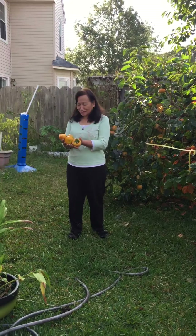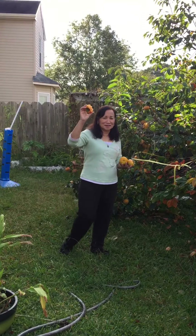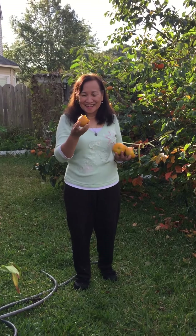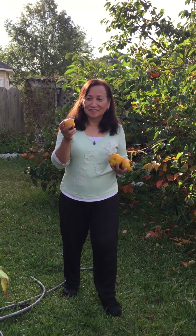If you enjoyed my video, please like and share. Thanks for watching! And here is my model, my sister Perla, here at Buckner Farm picking persimmons. Bye!